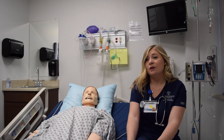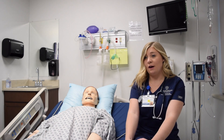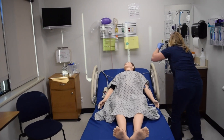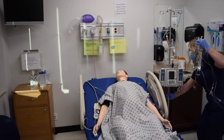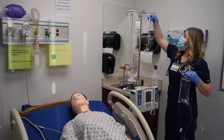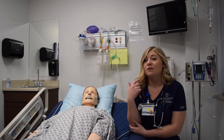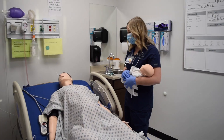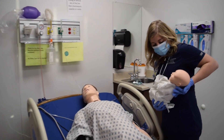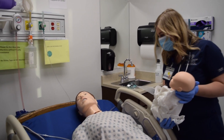Our mannequins are super high quality, high fidelity. We're able to put IVs, fluid catheters, put medications and IV medications, and take their blood pressure. We actually have a pregnant mom that can actually give birth and you can feel real contractions. You can actually hear their lungs, their heart, their bowel sounds, and they can actually blink and talk.